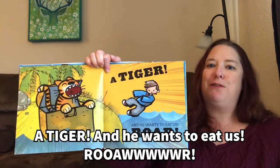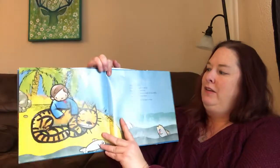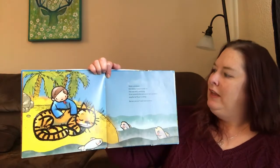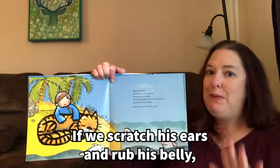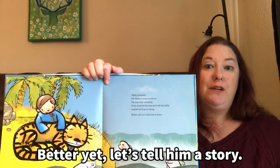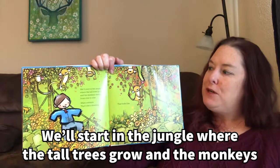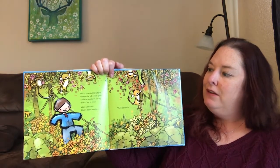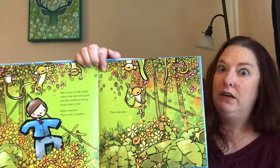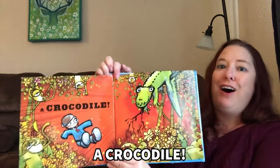And he wants to eat us! Rawr! Wait a minute. He doesn't want to eat us. He was only yawning. If we scratch his ears and rub his belly, maybe he'll go to sleep. Better yet, let's tell him a story. We'll start in the jungle, where the tall trees grow and the monkeys swing from vine to vine. Wait a minute. That's not a monkey. That looks like... A crocodile!